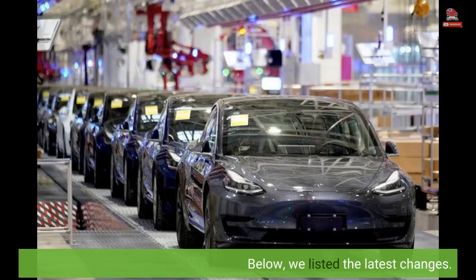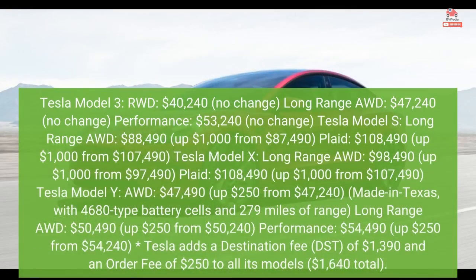Below, we listed the latest changes. Tesla Model 3 RWD: $40,240 — no change. Long-Range AWD: $47,240 — no change. Performance: $53,240 — no change.